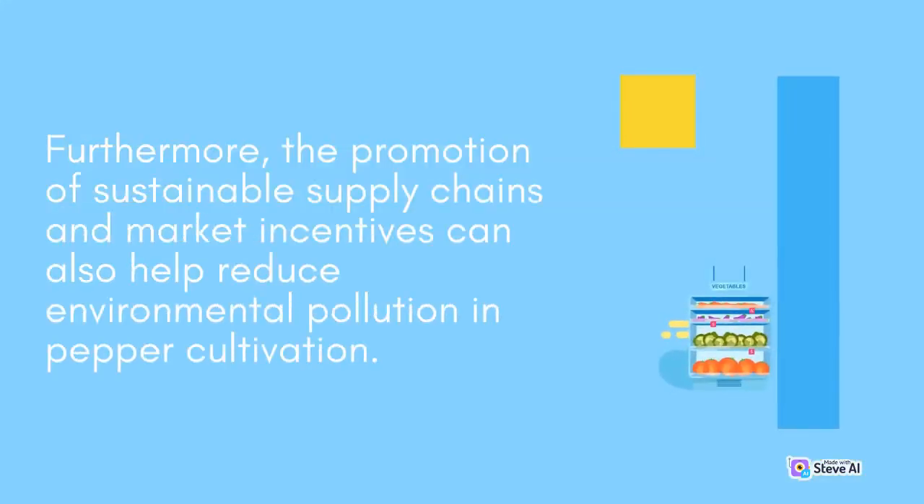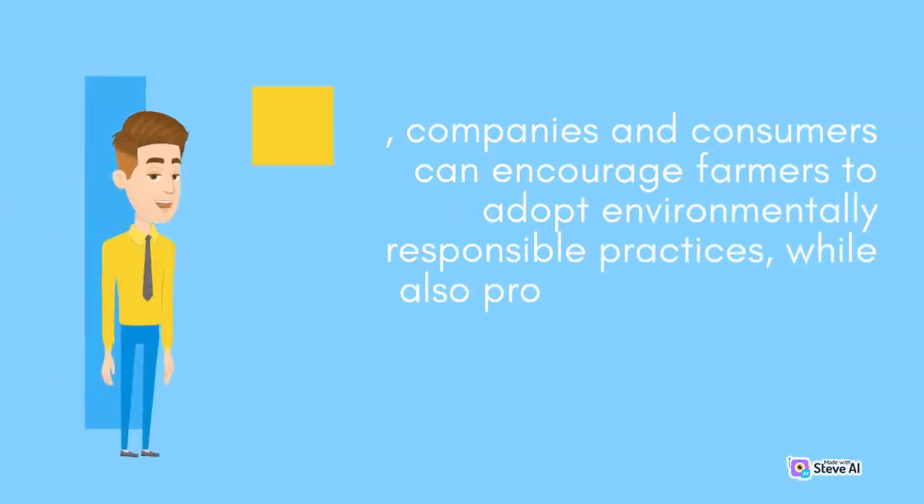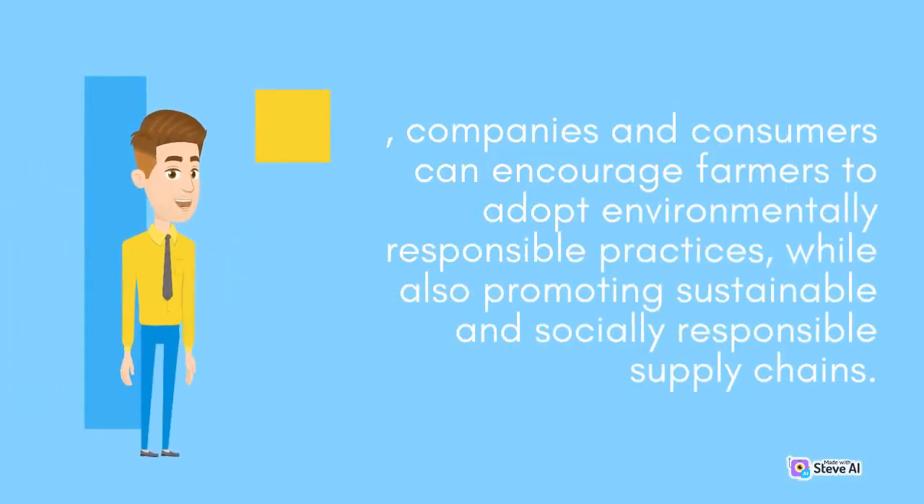Furthermore, the promotion of sustainable supply chains and market incentives can also help reduce environmental pollution in pepper cultivation. By adopting sustainable sourcing policies and promoting market incentives for sustainable pepper cultivation practices, companies and consumers can encourage farmers to adopt environmentally responsible practices, while also promoting sustainable and socially responsible supply chains.